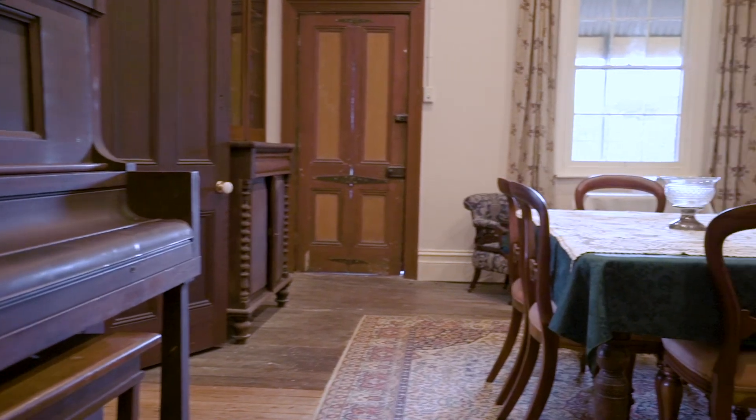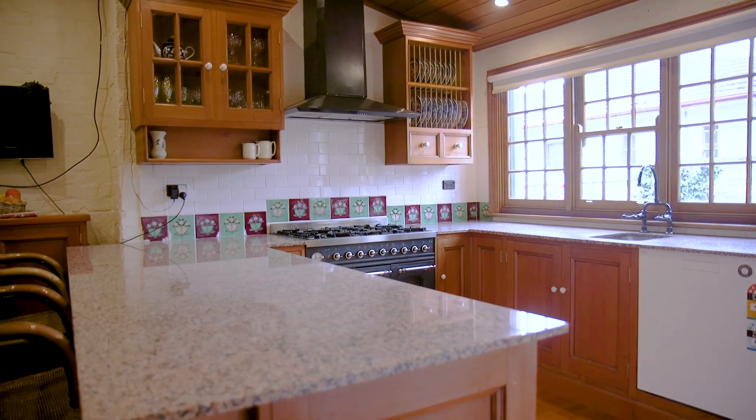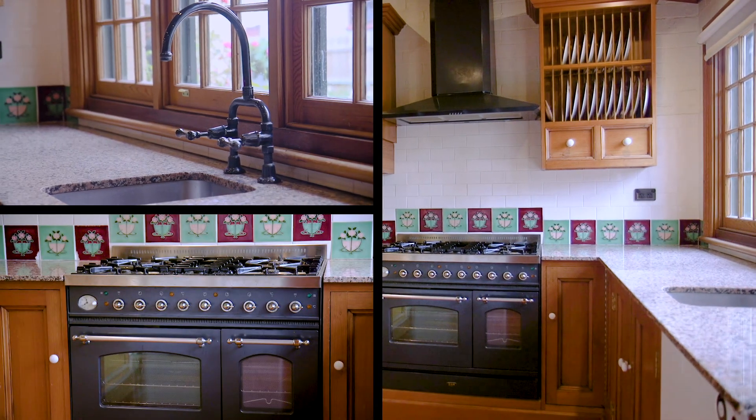The large eat-in kitchen is renovated, yet sympathetic to the feel of the home, offering plenty of storage options, gas cooking and an oversized breakfast bar.